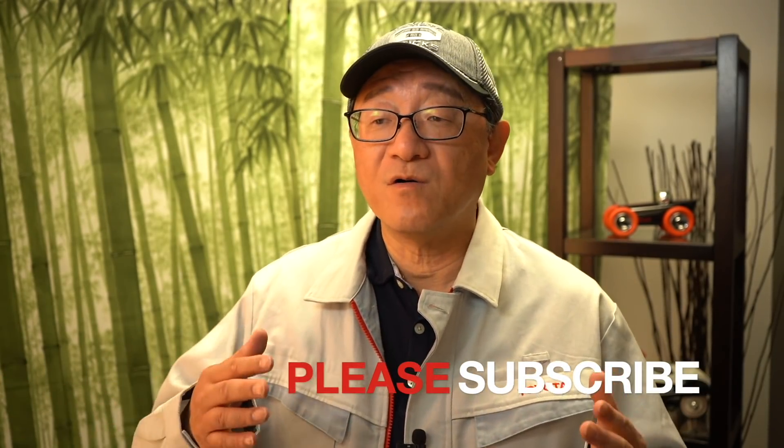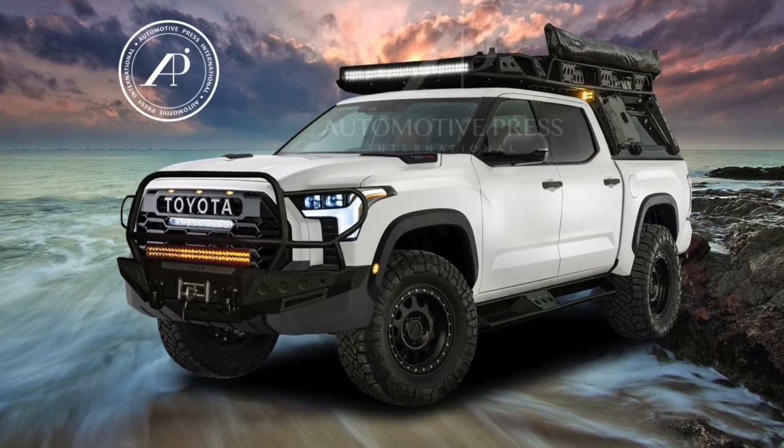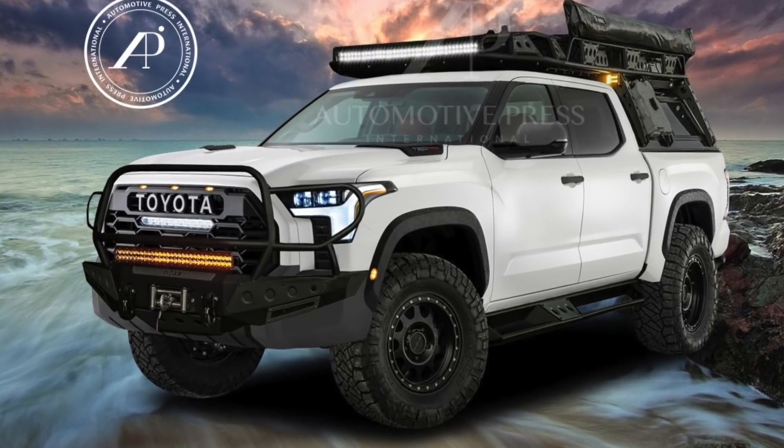Thank you so much for watching and listening to my crazy ideas about what to do with the Tundra TRD Pro. When the Tundra TRD Pro finally arrives, hopefully I can walk with you on this interesting journey toward making this Tundra an amazing, perhaps a bit crazy, adventure truck. Thank you so much — we look forward to continuing this discussion when the truck arrives.